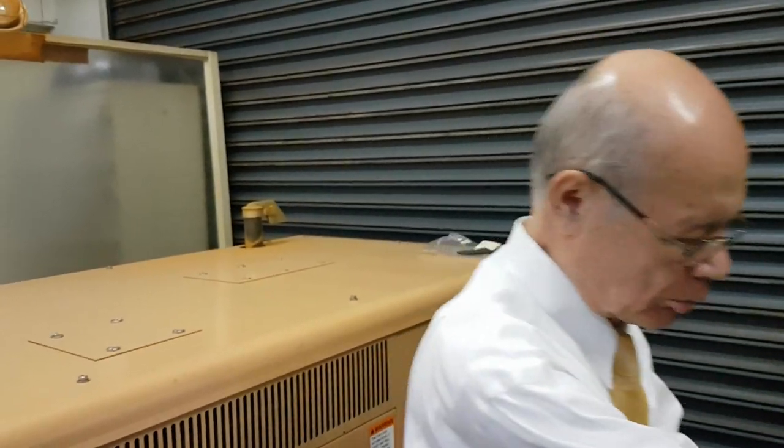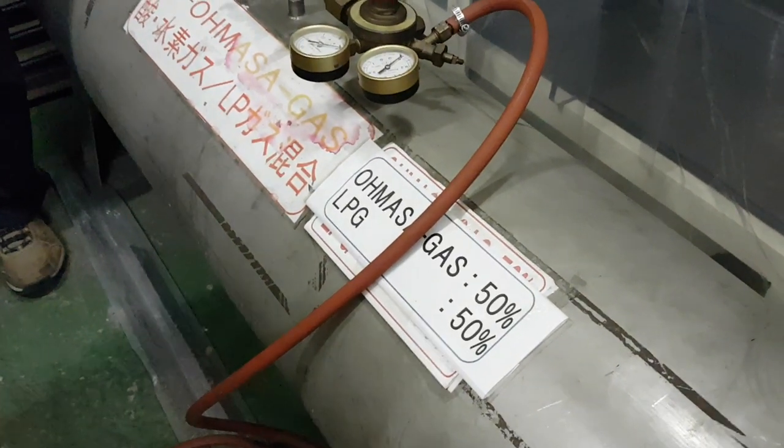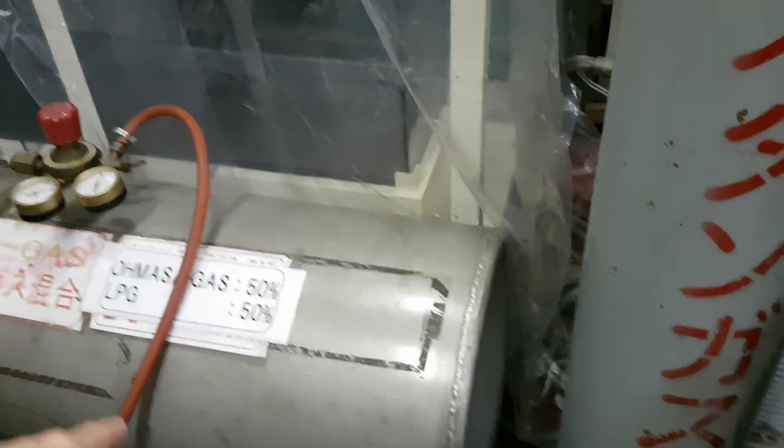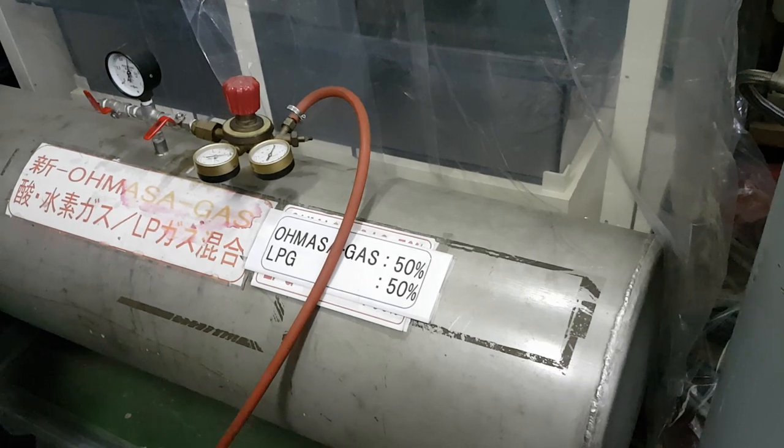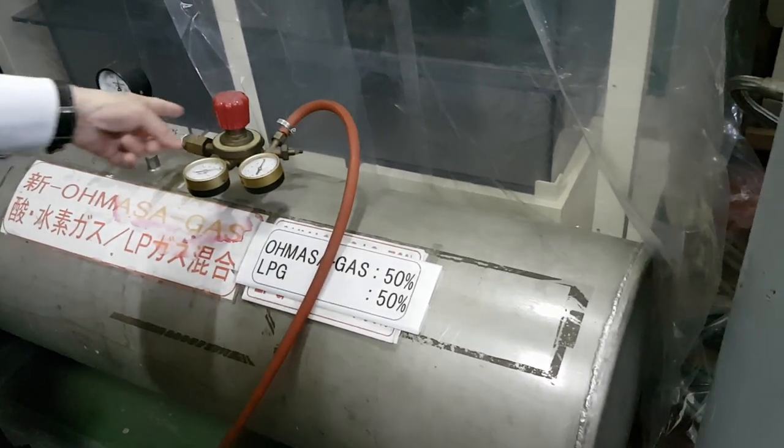So it's burning the propane and the Amasa gas combined. Is there any oxygen going in or is it just burning the hydrocarbon with Amasa gas? It's a generator — it burns in a normal combustion engine. But he says there's no oxygen input.